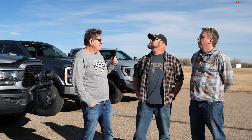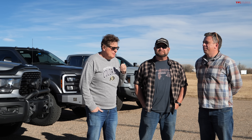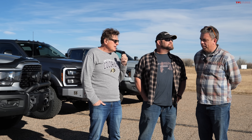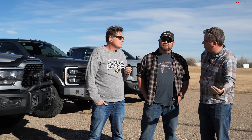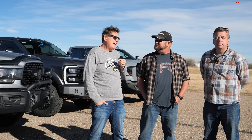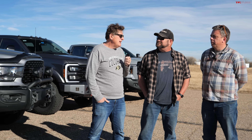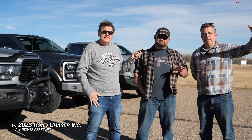Wrapping up, Nathan wishes viewers a happy HD Thanksgiving — HD Thanksgiving means skip the turkey, get an ostrich. More testing is coming with all three trucks including towing and off-roading. Additionally, two more Super Duties are arriving: a Tremor from the factory and a street-worthy gas-powered Super Duty. Viewers are directed to TFLCAR.com for more heavy-duty truck reviews.